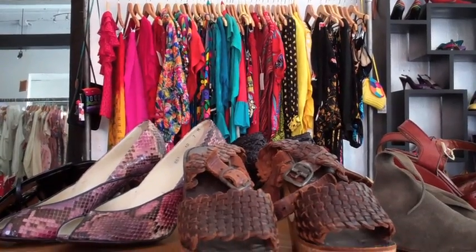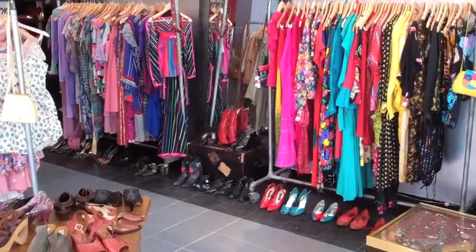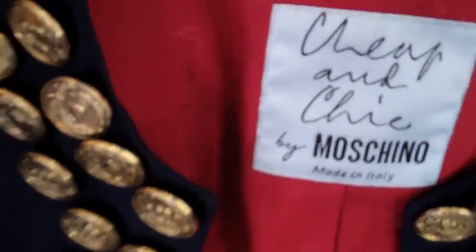The beauty of a vintage boutique is that the pieces are curated based on the owner's selective taste. So today I'm at Marmalade Vintage, whose owner Hannah has a taste that speaks to my stylish heart. I love bright colors, eye-catching prints, and designer vintage pieces.